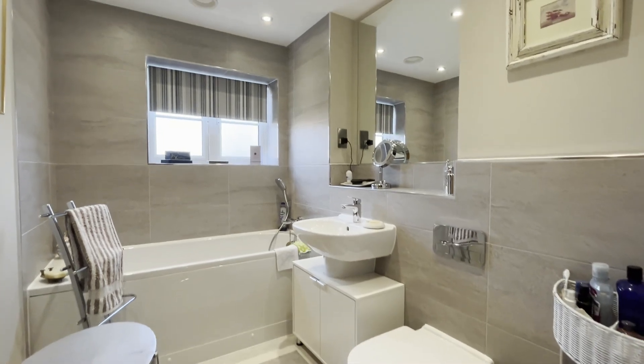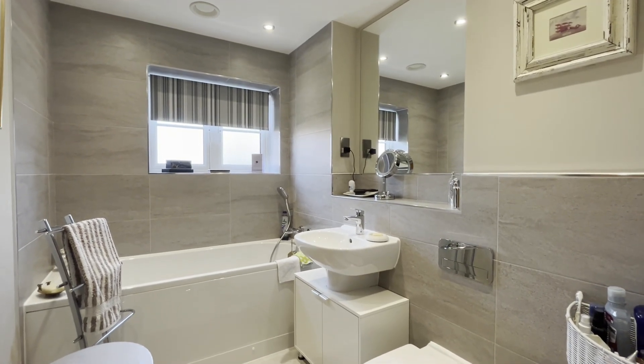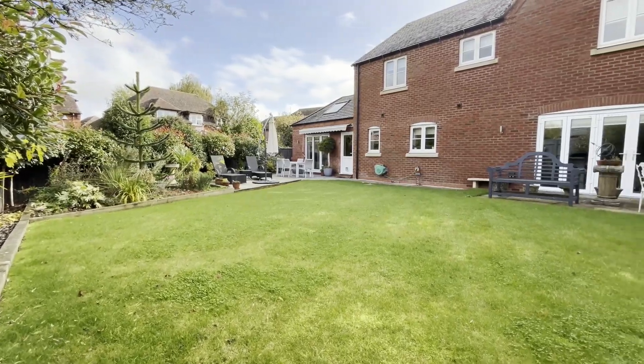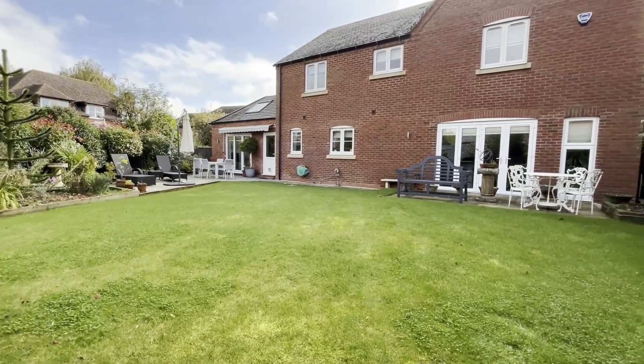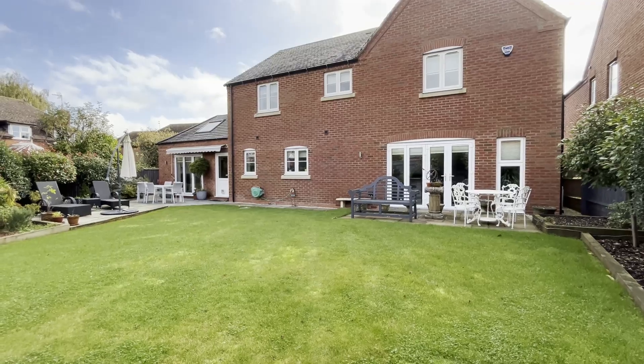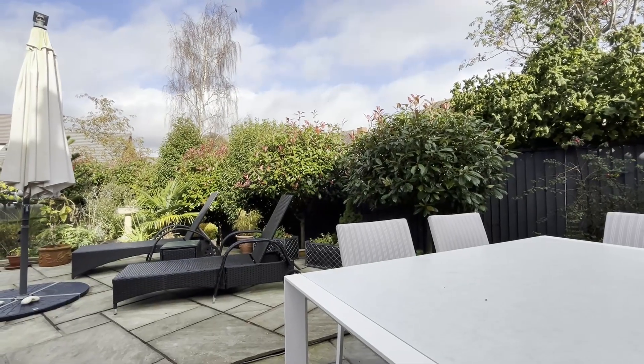The four-piece family bathroom is beautifully appointed and also includes a large walk-in shower cubicle. In keeping with the rest of the house, the garden is absolutely immaculate. There's a beautiful landscaped garden at the back of the house with extensive patios, and the garden enjoys lots of outside lighting.